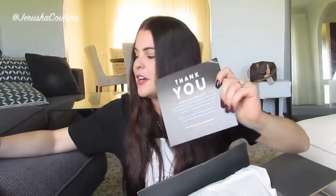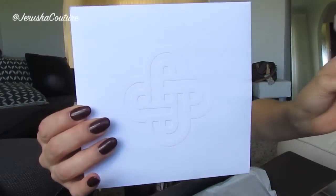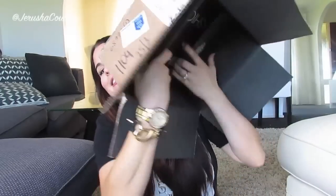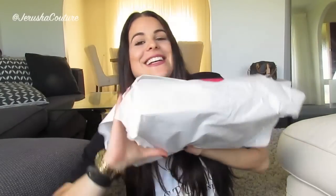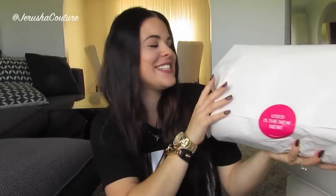Down inside the box I have my thank you card, my Fashionphile authenticity and receipts. So authenticity for life from Fashionphile. This is their 2015 fashion blogger calendar, which is really cool. From inside the box it's wrapped in paper. There's a sticker that reads 'Used is the new new.' I love that so much.